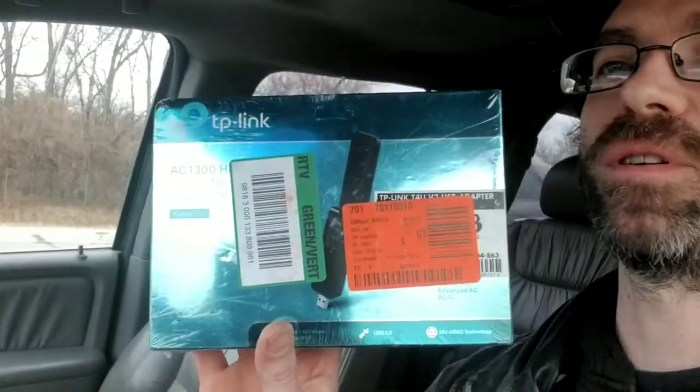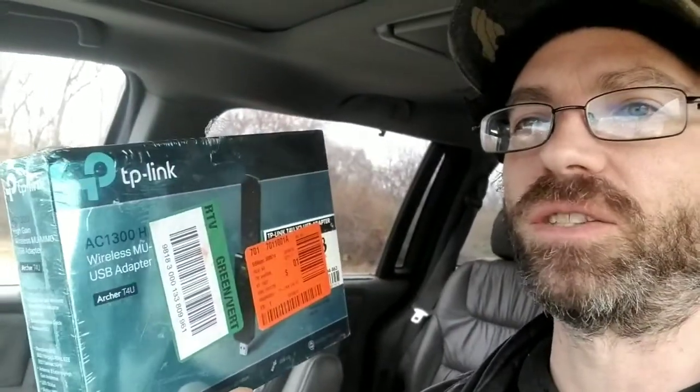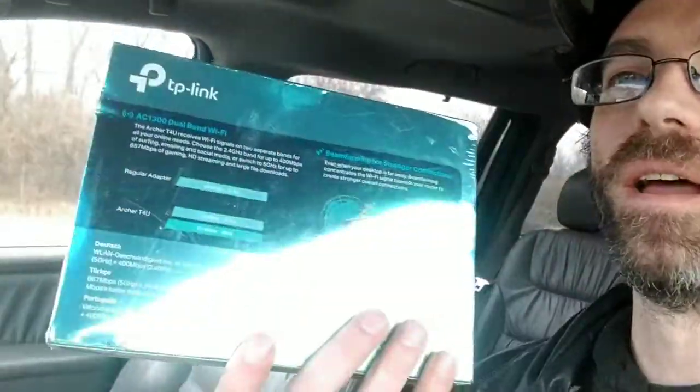Stuck in traffic right now, stop and go - yay. I only picked up two items. I picked up a USB wireless adapter for the PC - can't really see because of the glare. It sells for about $25 on Amazon and $20 on eBay, but it was restricted on Amazon.